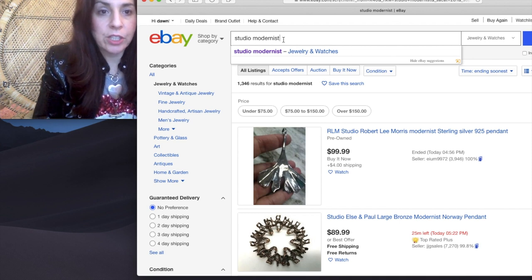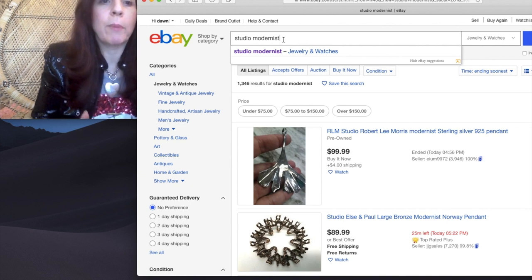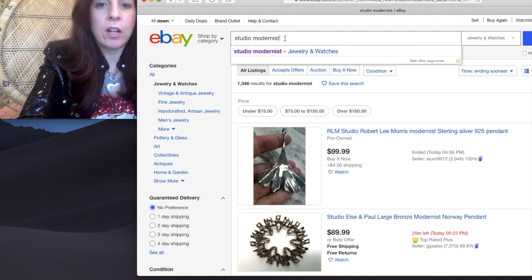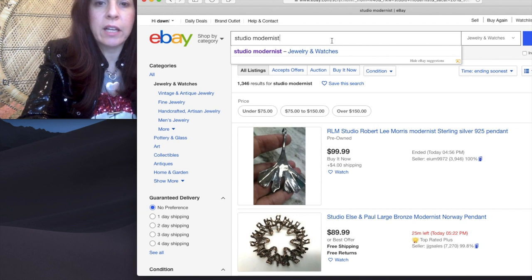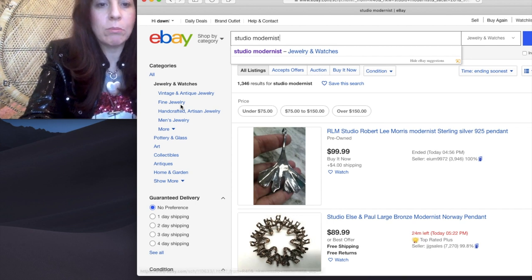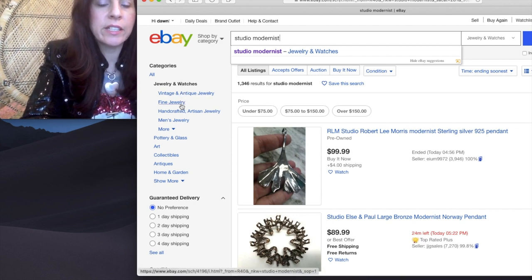My tip for using search terms is you want to pick something that is specific, but not too specific. Another one I often use is Vermeer — something like Silver Vermeer or Sterling Vermeer. But I've had Studio Modernist in my mind all day. What I'll often do is pick sometimes no category. I already have it in Jewelry and Watches, but you'll notice I don't have it any more refined than that.